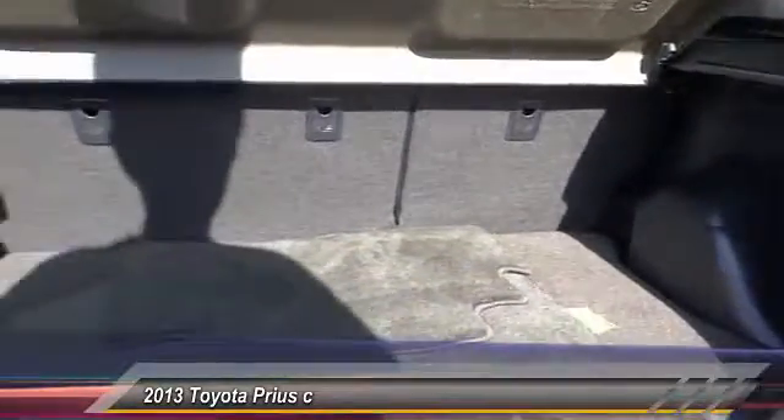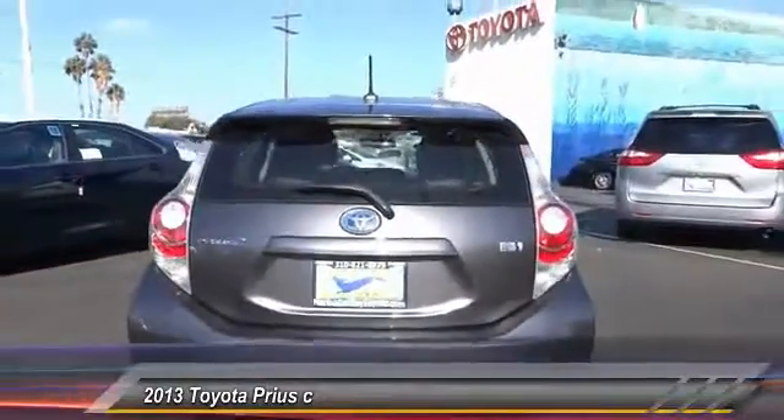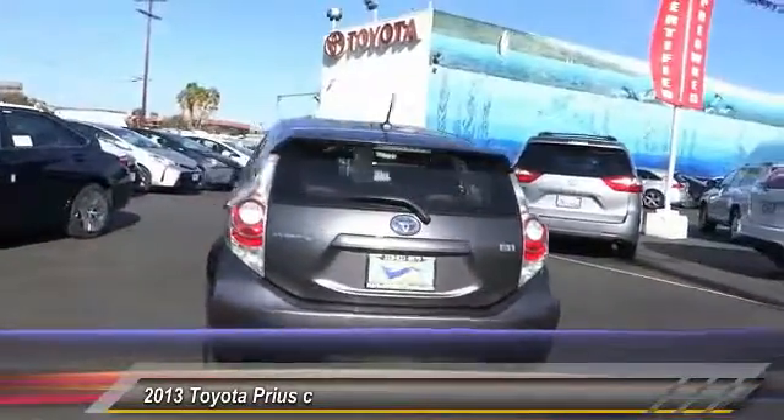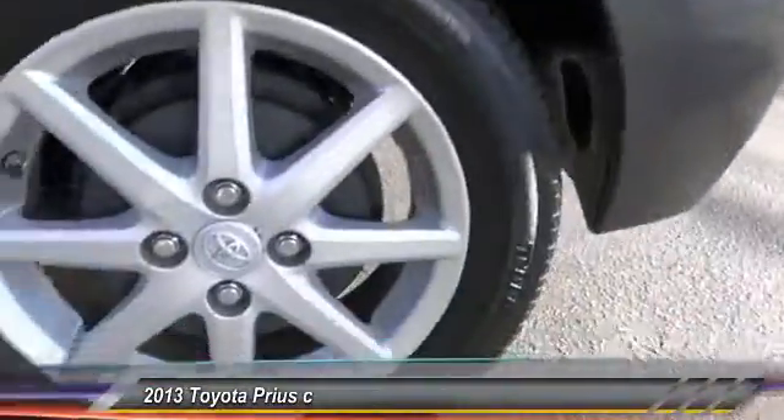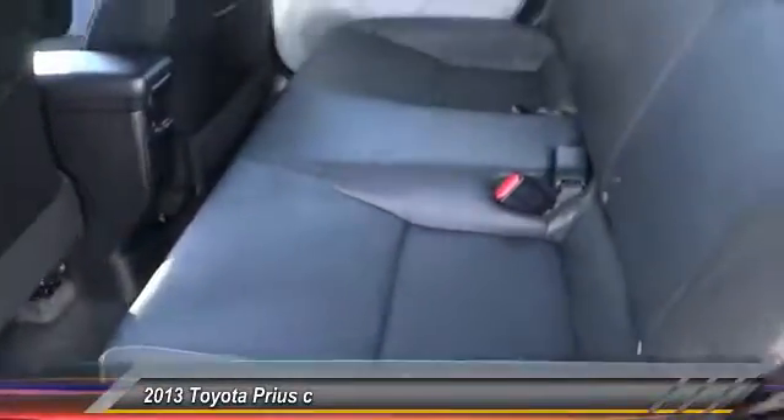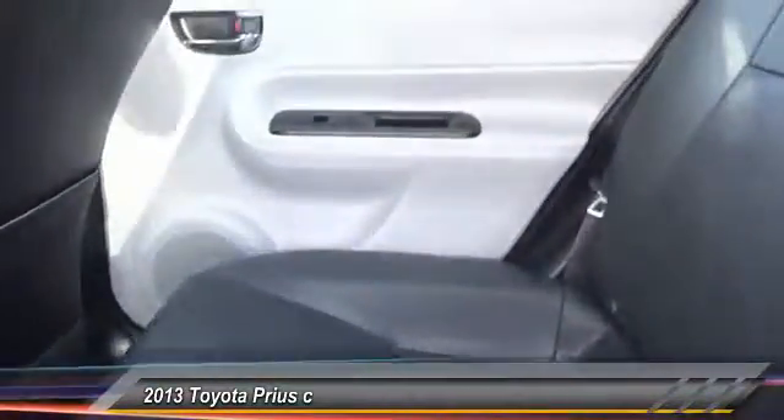This vehicle has less than 65,000 miles. Here are some of this vehicle's great options: navigation system, steering wheel audio control, heated seats, keyless entry, traction control, air conditioning, front home link garage door opener, alloy wheels, cruise control, automatic stability control. If you like it online, you'll love it in your driveway. Take it for a spin today.